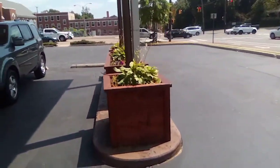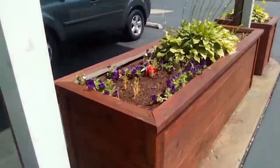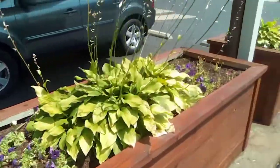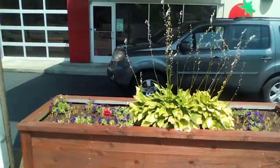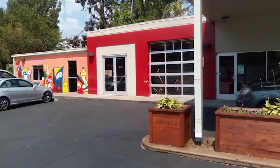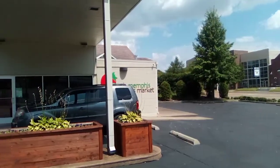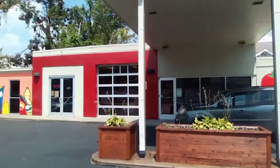They got this little grow bed right out front. Nice looking flowers and things growing. This used to be Carter's Fish Market. It's on the corner of South Parkway and Mississippi. The Farmer's Market.